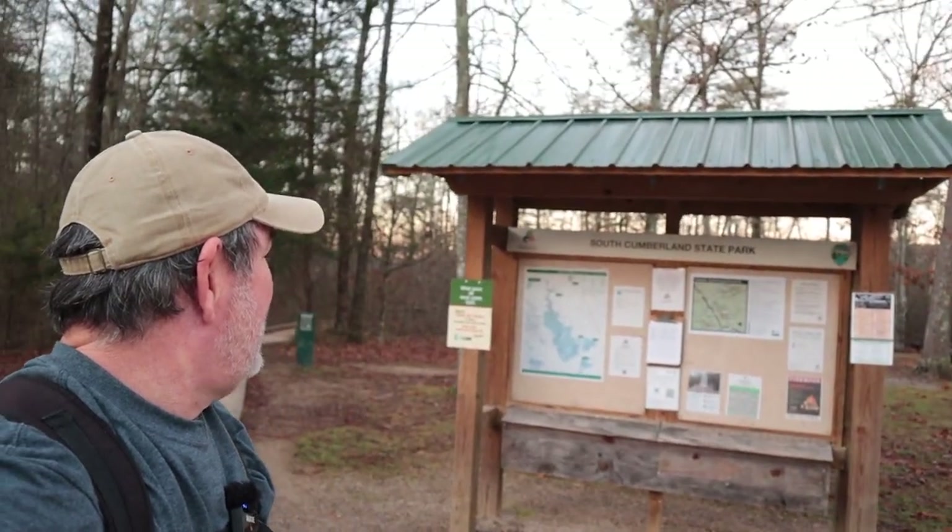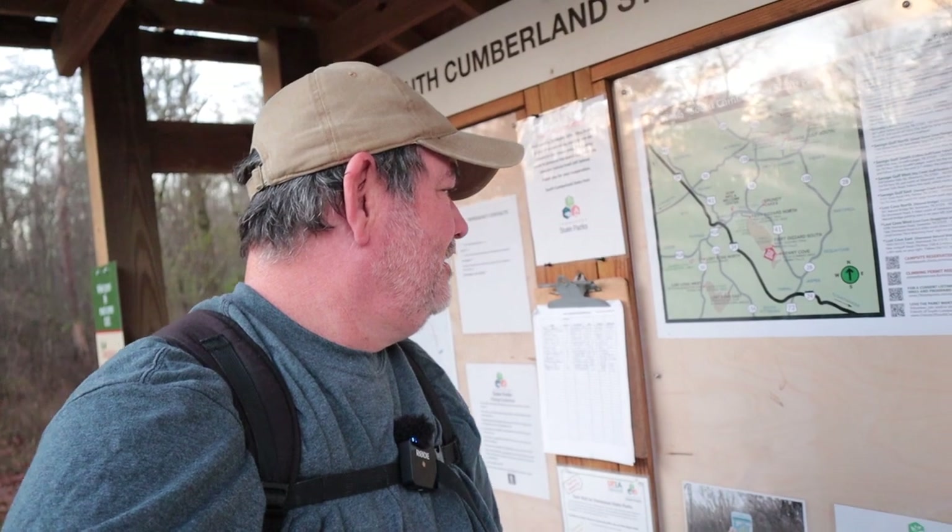Hello and good morning, it's Phil Thatch, and I'm here at the Foster Falls area of South Cumberland State Park. I'm going to hike a trail — I think it's called the Fiery Gizzard Trail — which takes me to Foster Falls. I'm here right at sunrise, just a little while after sunrise. It's really beautiful here, kind of cold.